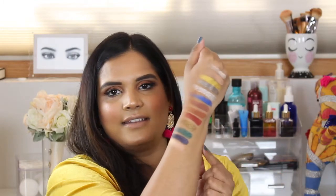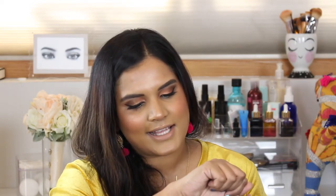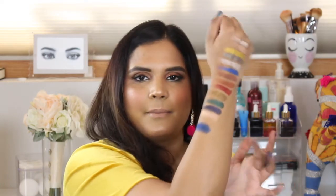I had a request from my friend Kat to swatch the green and gold from Pat McGrath next to these two, so I'm going to do that. I grabbed my Pat McGrath palettes and I also realized there is a blue in one of them, so I'm going to swatch that as well for comparison. The blue from Cheers to Beauty has purple glitter in it, whereas the one from Pat McGrath is definitely more of a true blue — so hopefully that helps if you have both palettes and are trying to decide whether to get Cheers to Beauty.